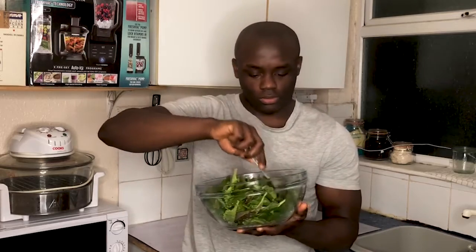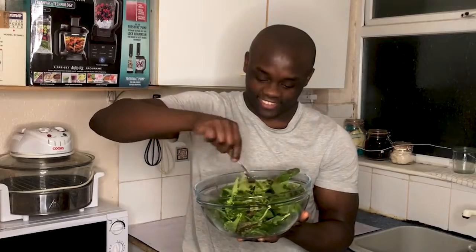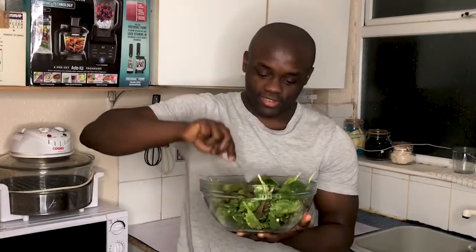If you want to eat more green leafy vegetables, then you have to make it a priority to eat a giant bowl of salad every day, or at least every other day.